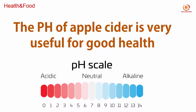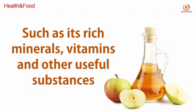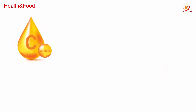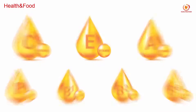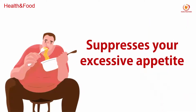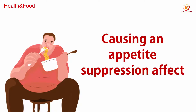The pH of apple cider vinegar is very useful for good health. Apple cider vinegar has many advantages, such as being rich in minerals, vitamins, and other useful substances. It has almost all the vitamins required to maintain good health, like vitamin C, E, A, B, B1, B2, and B3. Drinking apple cider vinegar can help control blood sugar, suppress your excessive appetite, help you burn fat faster, and help you feel full if you drink it before a meal, causing an appetite suppression effect.